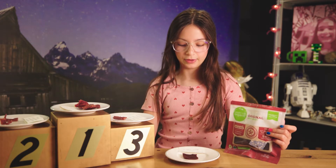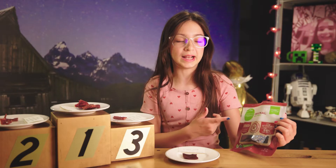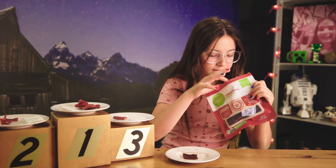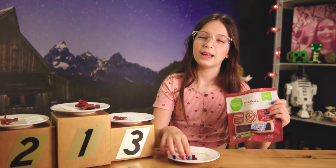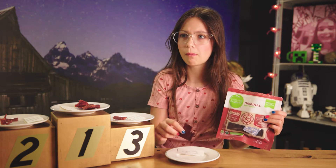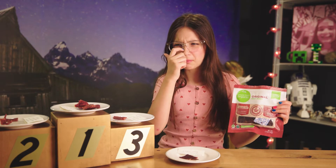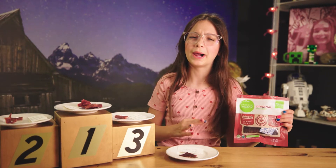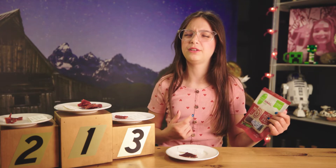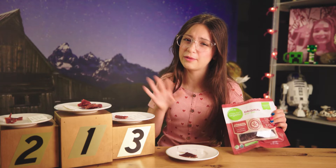Next up we have Simple Truth Organic Original Beef Jerky, which says it's grass-fed. The pieces in there look pretty thin. It's hard to chew. It tastes kind of dry and not really flavorful. I'm gonna have to not rank it on any of these.